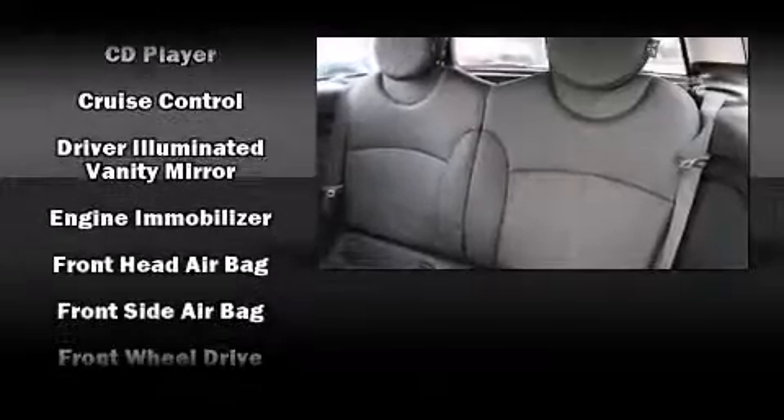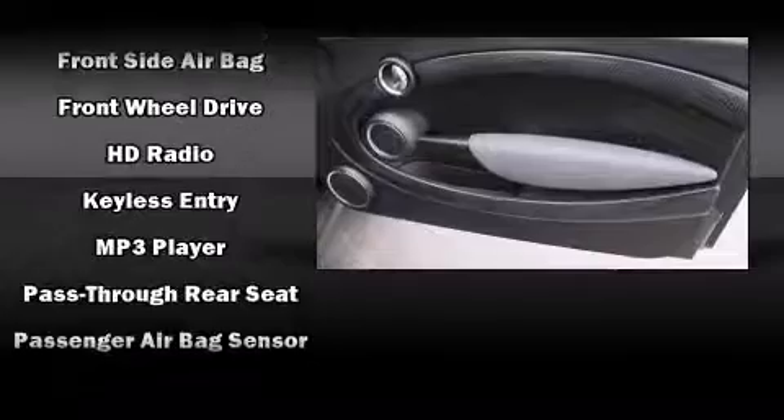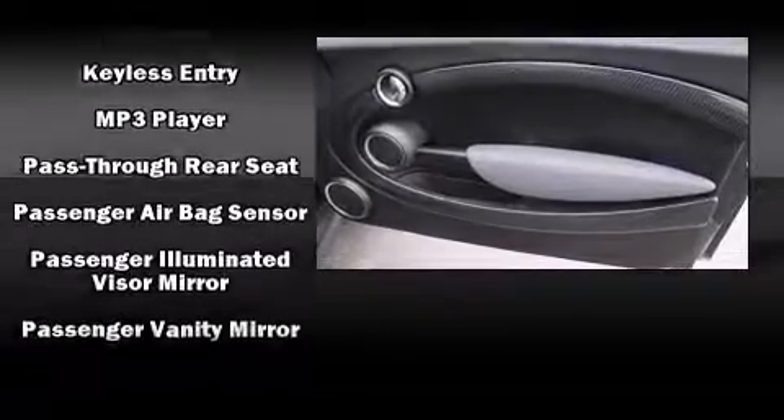Passenger security is always assured thanks to various safety features such as dual front impact airbags and head curtain airbags.